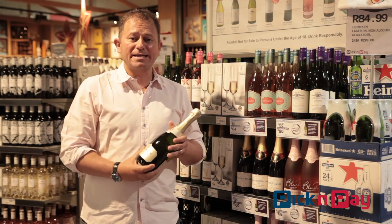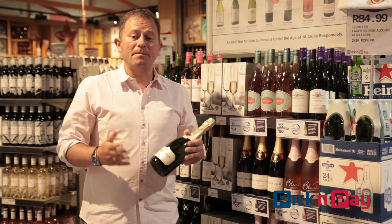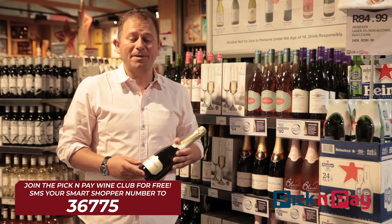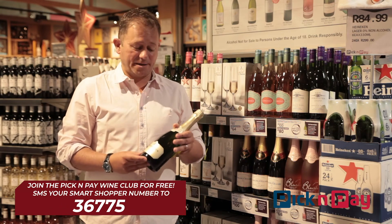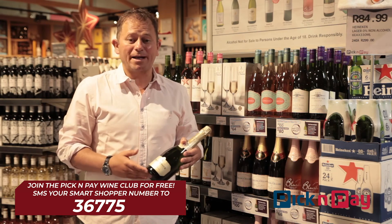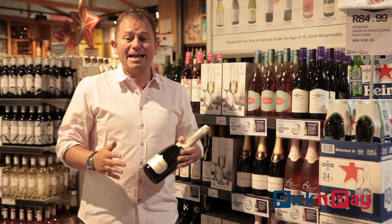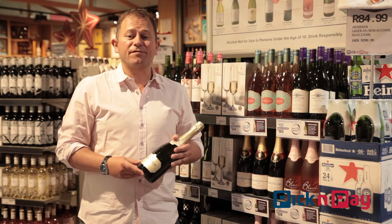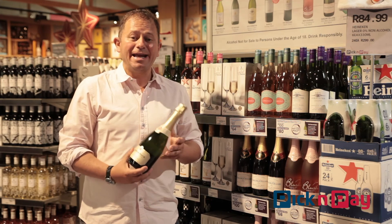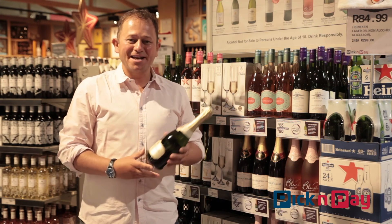So get hold of some of this — it's available at Pick & Pay. And remember, if you're a member of the Pick & Pay wine club, which is easy to do by simply sending your Smart Shopper number to the number on screen, you get some fantastic deals: 25% off a case of wine each month, 20% off 10 different wines, and if you're buying six bottles or more you'll get free delivery from their online store — supporting great South African wine, including great South African bubbles like Graham Beck.